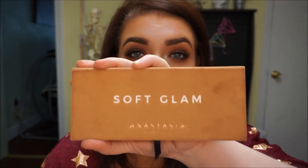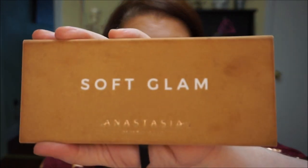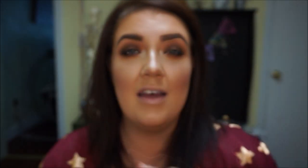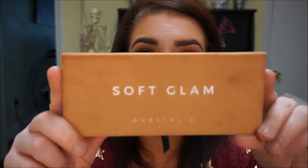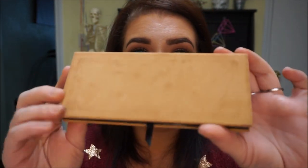I've really been loving this eye look lately. I did it using the Anastasia Soft Glam palette. I know I'm gonna get some flack for the status of my palette, but I keep it in my makeup bag and it just collects all the makeup. Let me know down below what you guys think of this type of video, what you think of the look, and what you'd like to see from me in the future — makeup related or not.